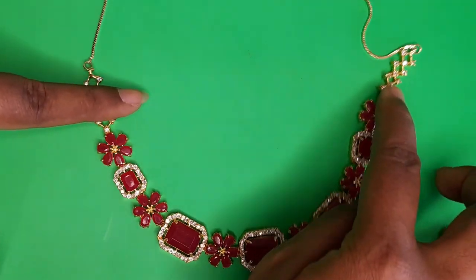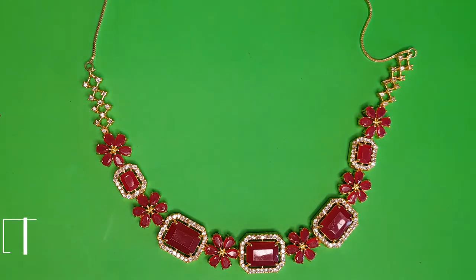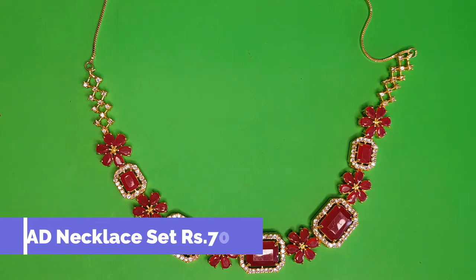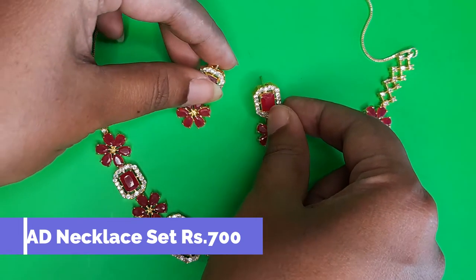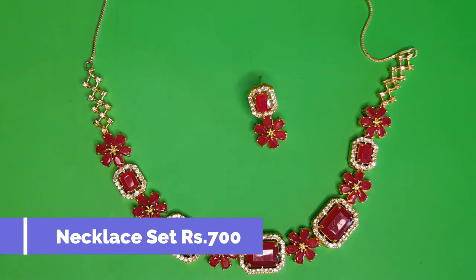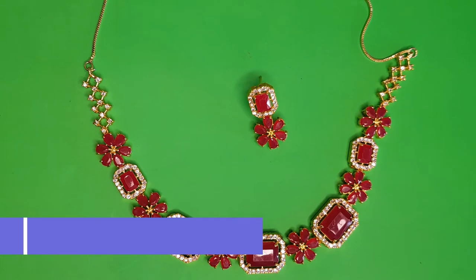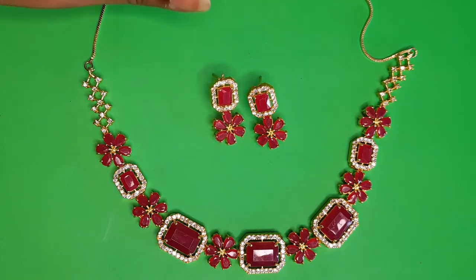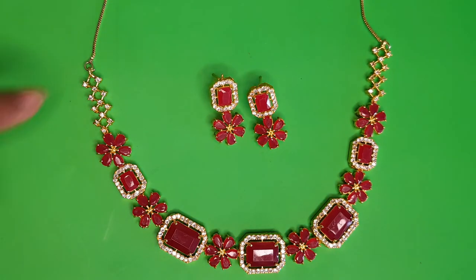The same necklace set is also available in a ruby red color — very pretty. It has the same floral and rectangular stone design, priced at 700 rupees, and comes with matching earrings. The earring has a large stone on top surrounded by white stones, with a floral pattern below it.